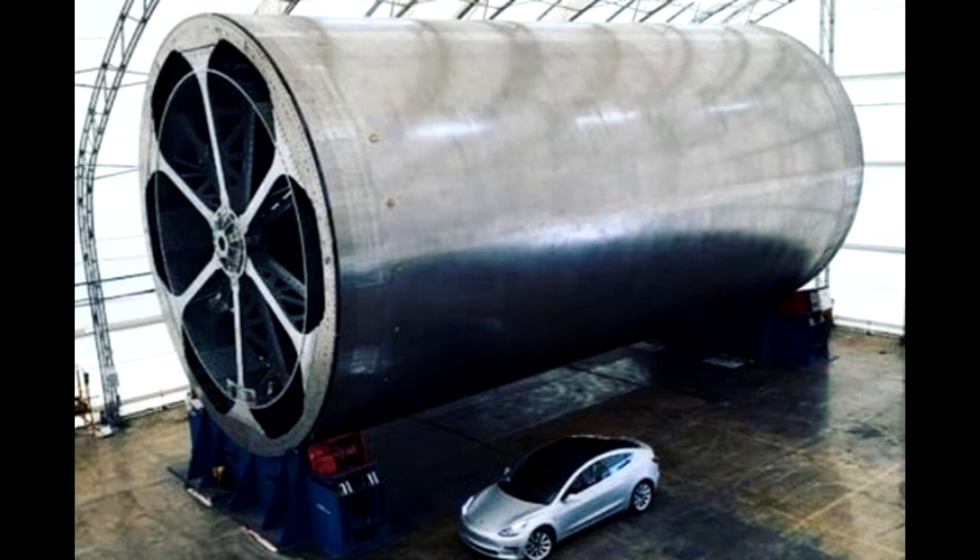The BFR will stand at 106 meters tall and 9 meters in diameter, with space for 150 tons of cargo. Musk has suggested that the BFR could be used to take humans to the Moon, Mars, and even on high-speed journeys around Earth.